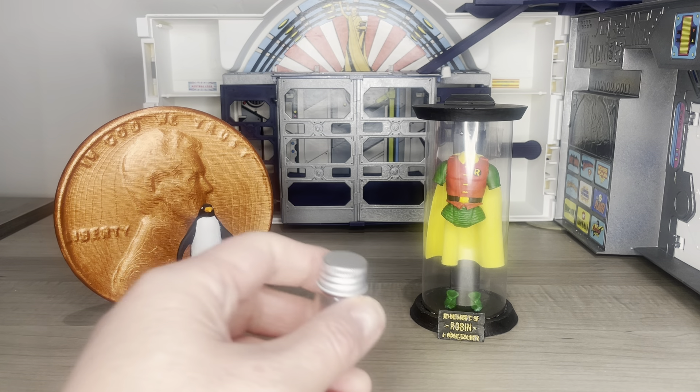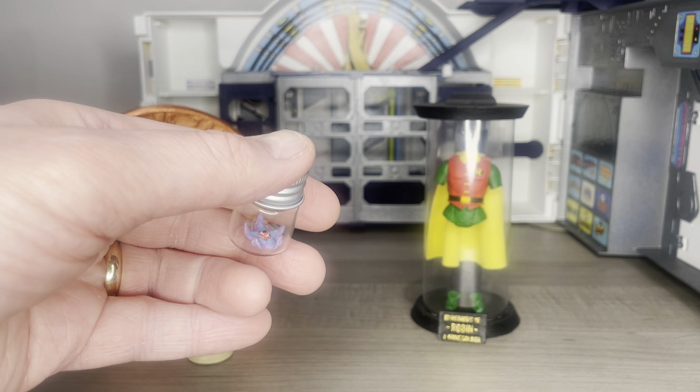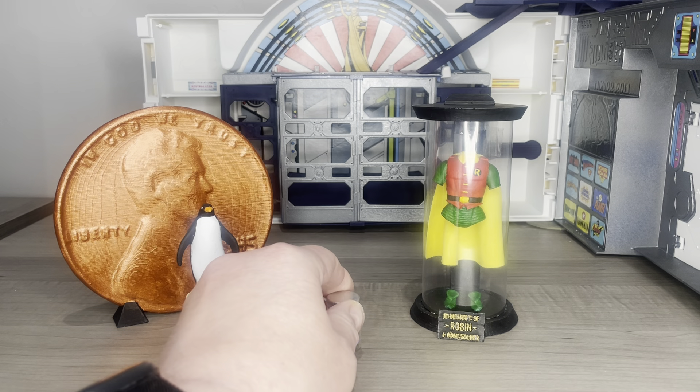On top of that, we have Jaro. I know there's Starro, and then apparently there's Jaro, which is slightly different. You can probably see my paint apps — I tried to match them as much as I possibly could. Hard to do, but it's a decent representation of Jaro slash Starro.